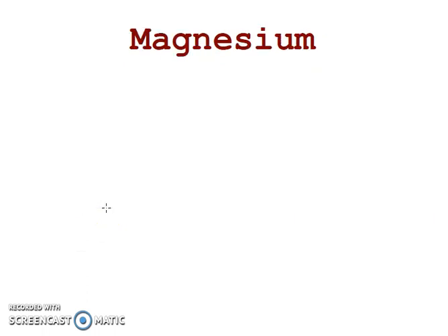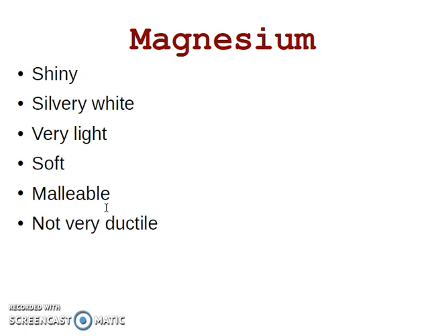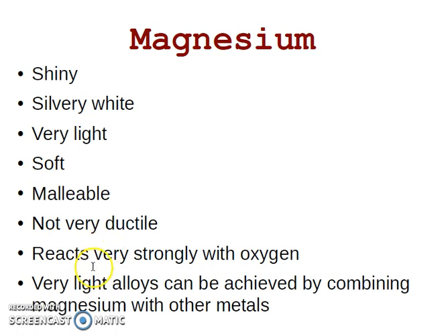Magnesium is the first. Magnesium is an ultralight metal. Its properties are: shiny, silvery white, ultralight, soft, malleable, not very ductile, reacts very strongly with oxygen, and very light alloys can be achieved by combining magnesium with other metals.